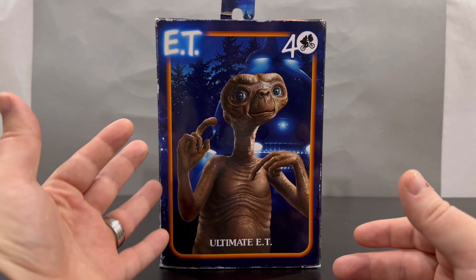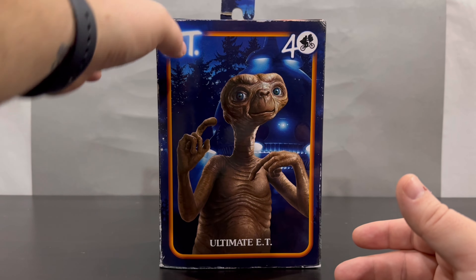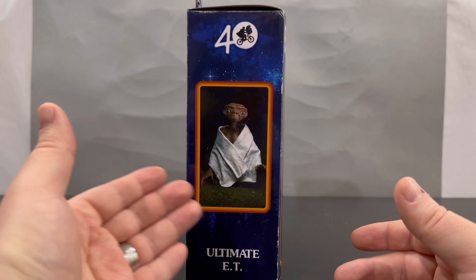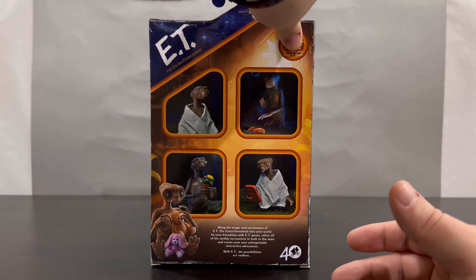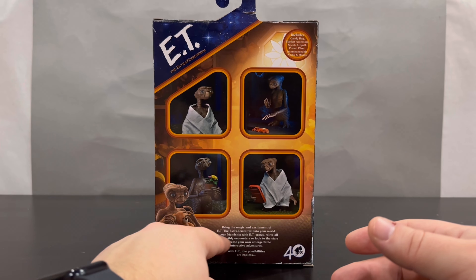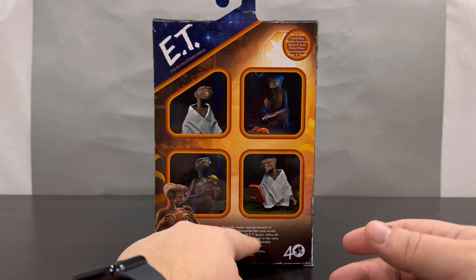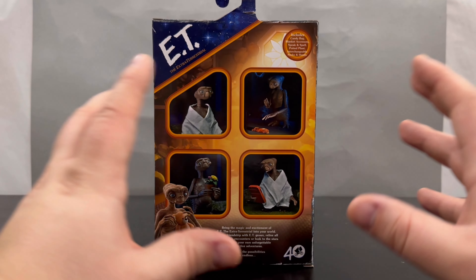On the front you can see ET in all his glory — kind of a CG rendition of him — with his spaceship in the background and some trees. On one side there's an image of the actual figure itself with his little blanket on. On another side there are four images of ET with some toys, and it reads: 'Bring the magic and excitement of ET the Extraterrestrial into your world. As your friendship with ET grows, relive all his earthly encounters or look to the stars and create your own unforgettable interactive adventures.'